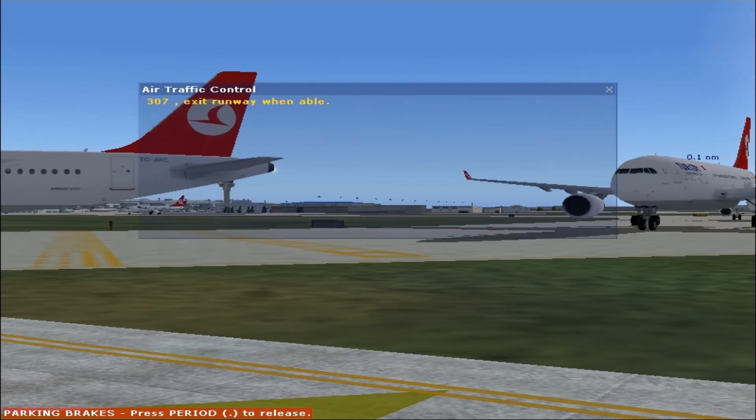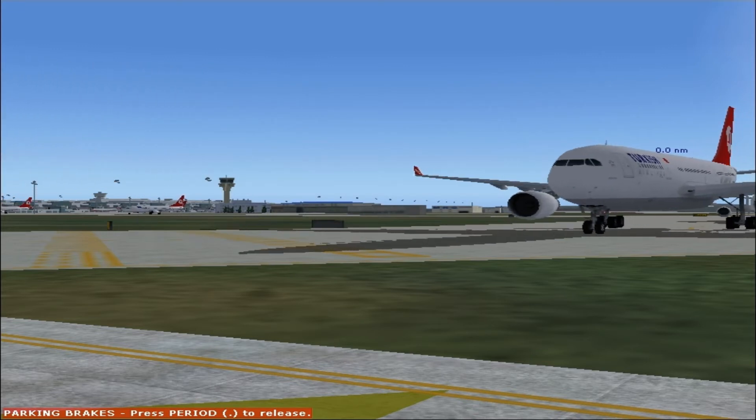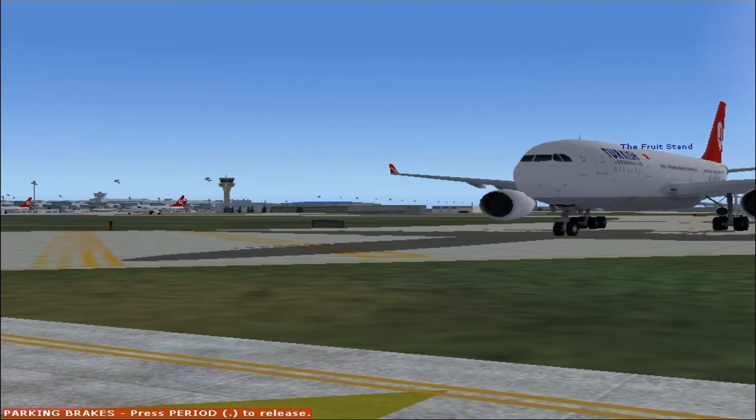3-0-7, exit runway when able. 3-0-7, exit runway when able.